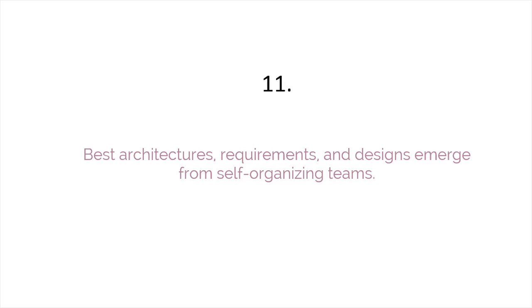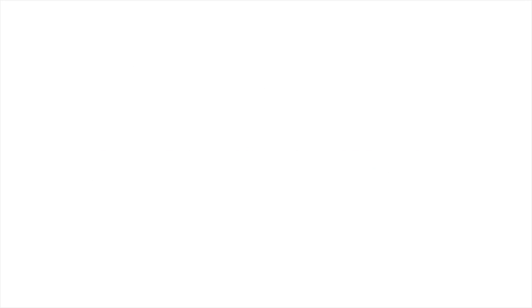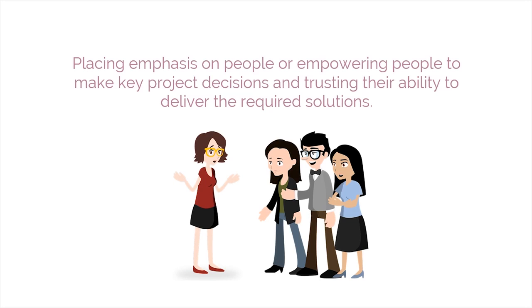The eleventh principle is that the best architectures, requirements, and designs emerge from self-organizing teams. The key for adherence to this principle is placing emphasis on people — empowering people to make key project decisions and trusting their ability to deliver the required solutions.